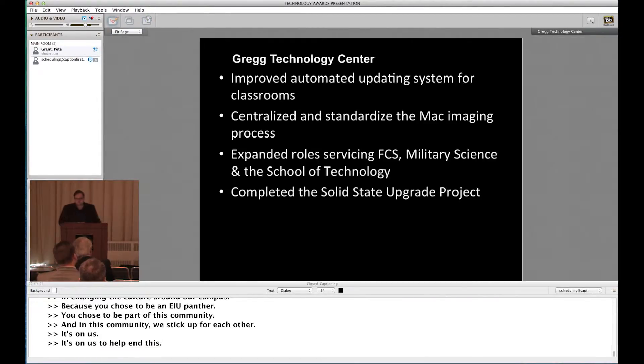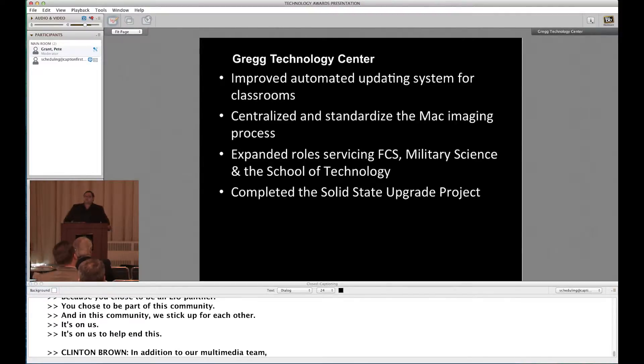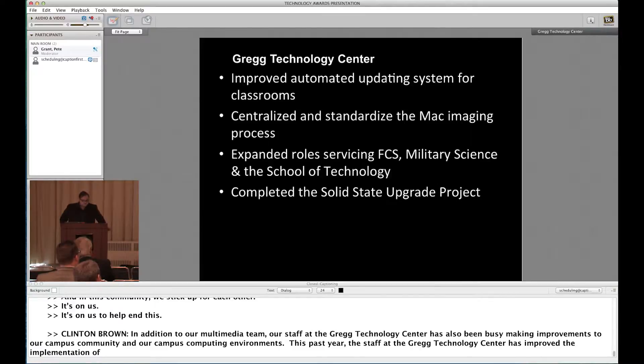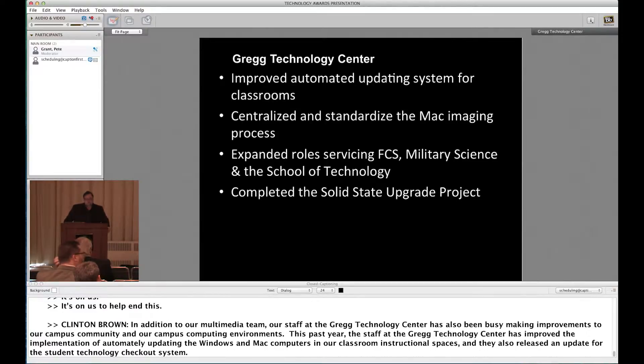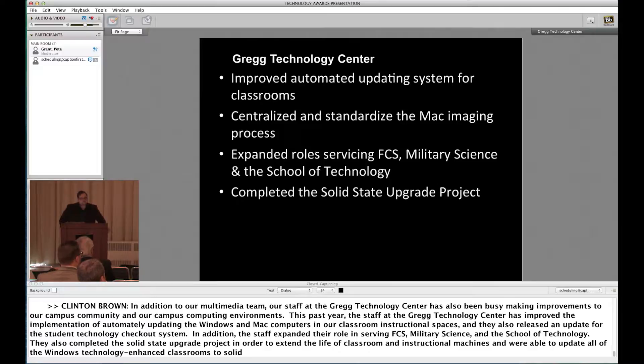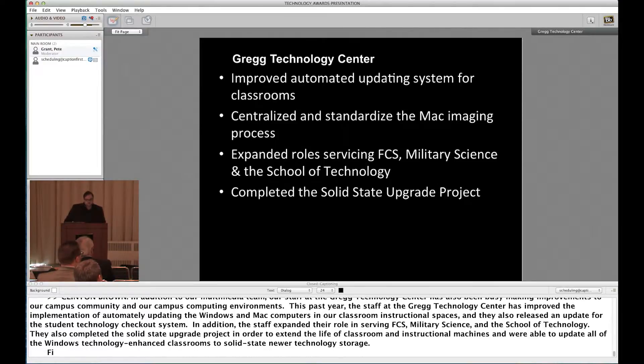In addition to our multimedia team, our staff at the Gregg Technology Center has also been busy making improvements to our campus community and computing environments. This past year, the staff improved the implementation of automatically updating Windows and Mac computers in our classroom instructional spaces, and released an update for the student technology checkout system. They expanded their role serving FCS, military science, and the School of Technology, and completed the solid state upgrade project to extend the life of classroom machines. They also worked with ITS in replacing the aging Semantic antivirus with the Sophos antivirus system for all operating systems across campus.